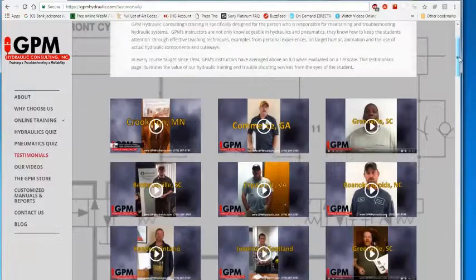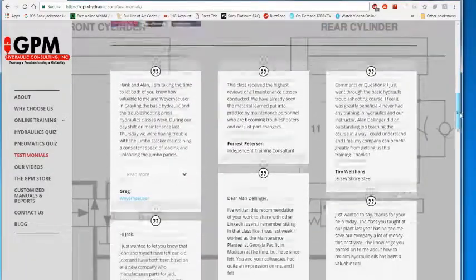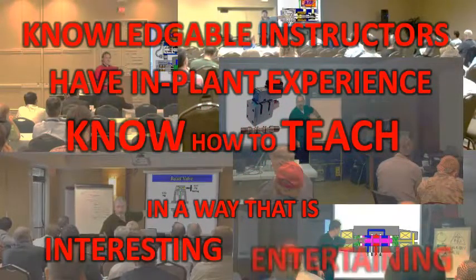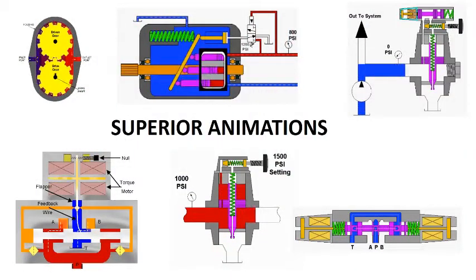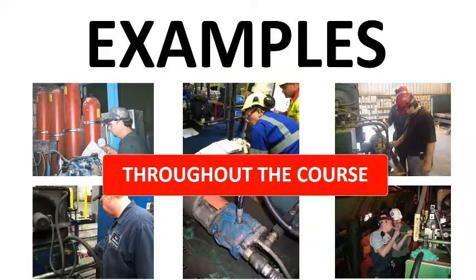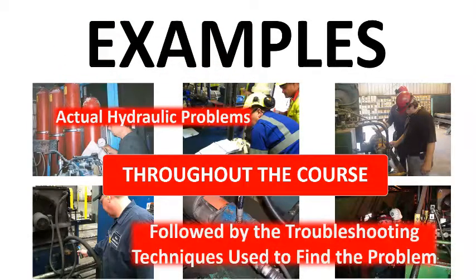Why is GPM's training considered the best in the industry by the students who have attended? First, our instructors are knowledgeable, have in-plant experience, and know how to teach in a way that is interesting and entertaining. Secondly, GPM's superior animation of pumps, valves, and complete systems are second to none. Thirdly, examples are used throughout the course of actual hydraulic problems the instructor has encountered, followed by troubleshooting techniques that were used to find the problem.